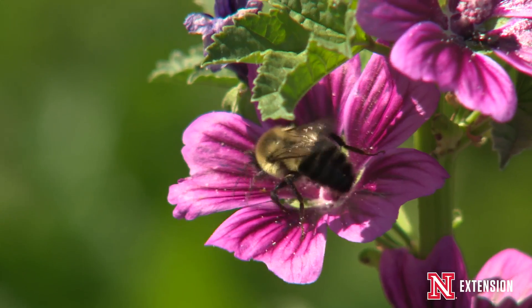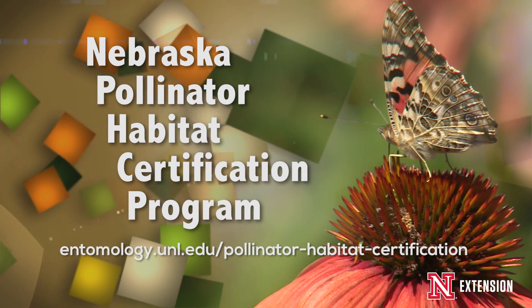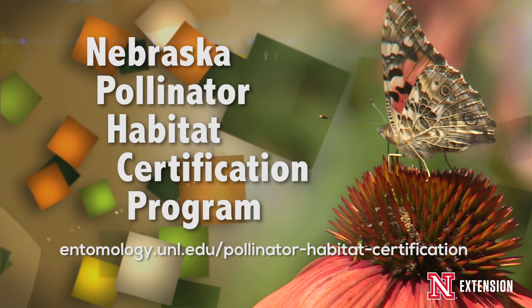Fortunately, at the University of Nebraska, we've created a program to help promote pollinators. The program is called the Nebraska Pollinator Habitat Certification Program.